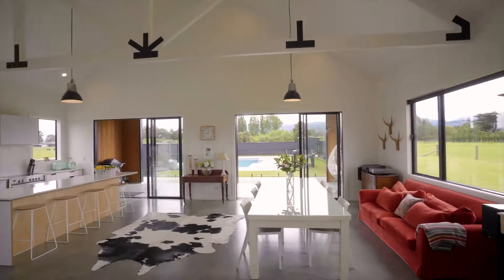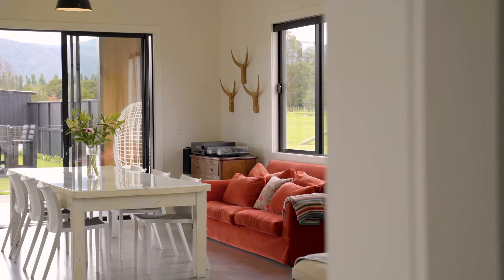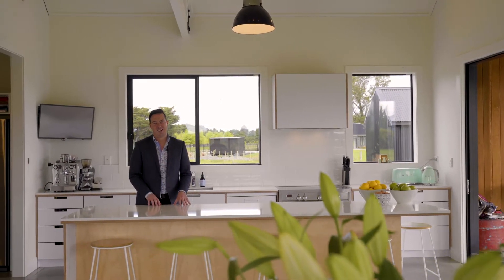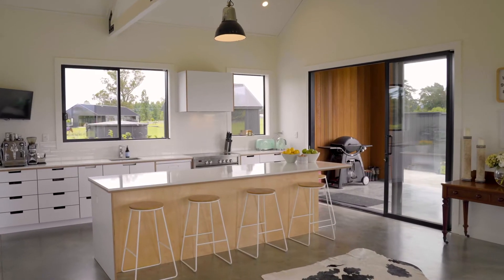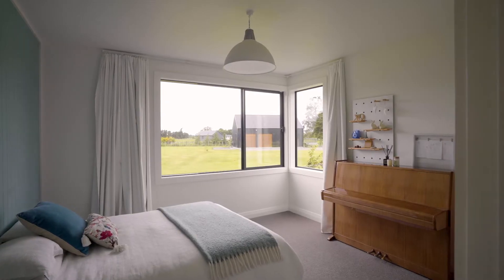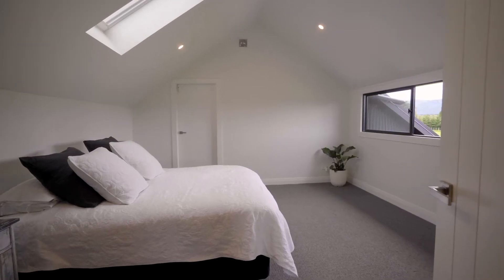This modern and sleek kitchen sports quality appliances, plenty of bench space, and a full scullery. The generous floor plan consists of four or five bedrooms, a home office, and a second living room.